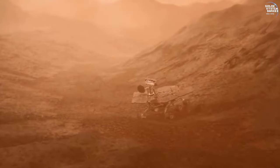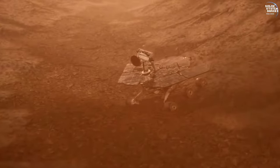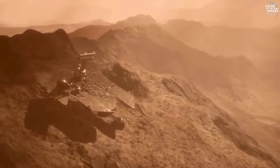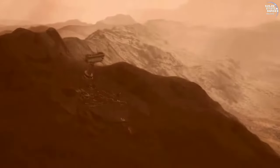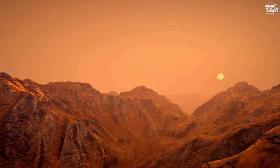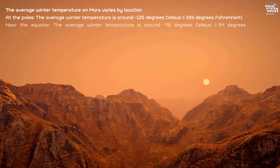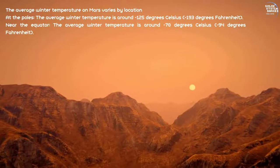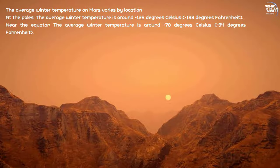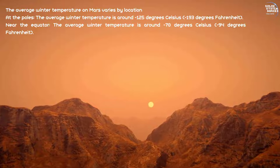Martian dust storms posed significant challenges throughout Opportunity's mission. These storms not only obscured its solar panels, reducing power, but also tested the rover's resilience. Despite these harsh conditions, Opportunity endured. The rover's resilience was further tested as it survived multiple harsh Martian winters. Each season, the rover strategically positioned itself to maximize sunlight on its solar panels, ensuring continued operation and data collection despite the extreme cold and low light levels.